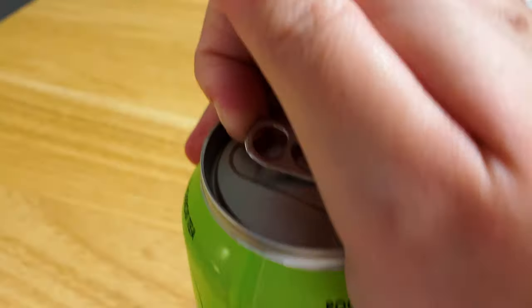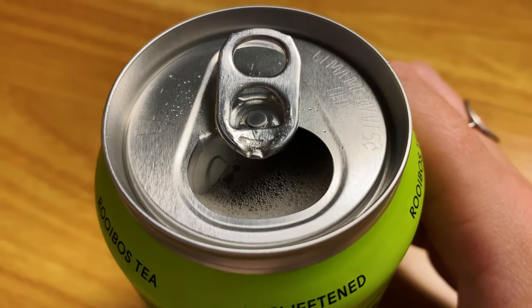Next up on our list is the Minna Sparkling Tea that is lime hibiscus flavored. It's good — the flavor is very light, it doesn't have a strong flavor whatsoever. It's supposed to be a rooibos tea, it's unsweetened and it's lime hibiscus flavor. I can taste the hibiscus and the lime slightly, but I feel like it's very subtle and not very strong. It's a sparkling tea which maybe is why it doesn't taste quite as strong as a normal tea. It's not bad by any means — the flavor is great, it's just a very subtle flavor, so I'm not sure if I would get this tea again but I will be finishing it because I did spend money on it.